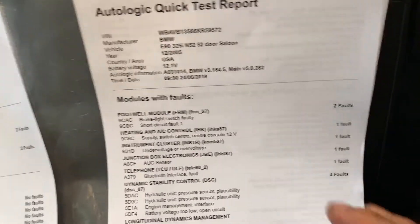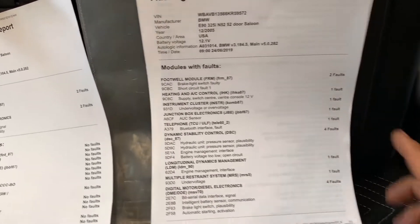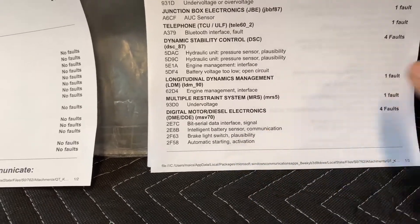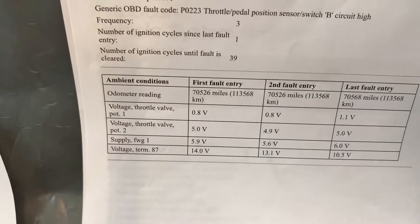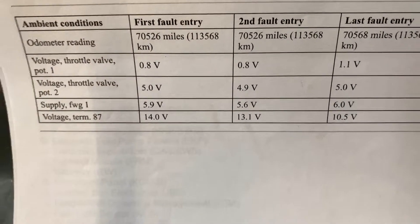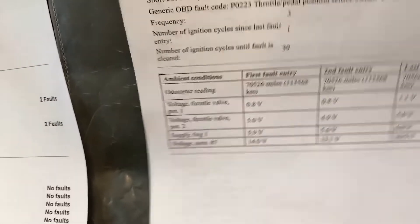This was the first quick report I did today at 9 a.m. — it's late afternoon now. You guys will also see a diagnosis I did on a 2005 Mercedes E320. Coming back to this car, as you can see we have an intelligent battery sensor communication fault and some plausibility codes related to start activation. There's also a throttle valve code, and the latest one occurred at 70,568 miles where the voltage on terminal 87 was only 10 volts — definitely no good.